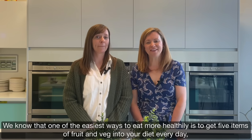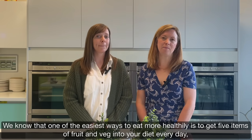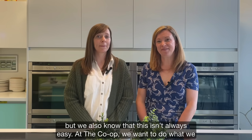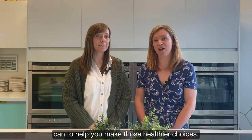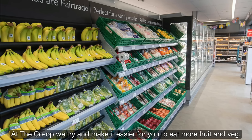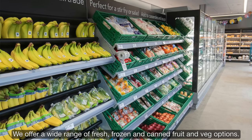We know that one of the easiest ways to eat more healthily is to get five items of fruit and veg into your diet every day. But we also know that this isn't always easy. At the Co-op we want to do what we can to help you make those healthier choices. We try and make it easier for you to eat more fruit and veg — we offer a wide range of fresh, frozen and canned fruit and veg options.